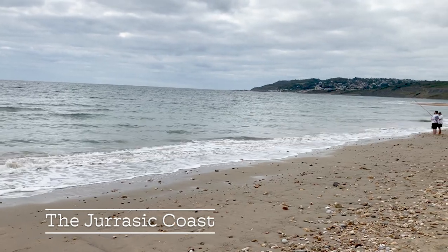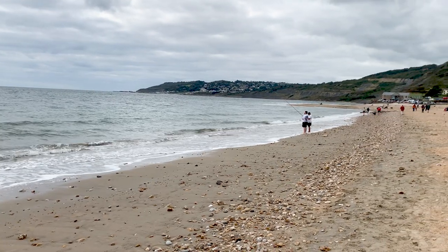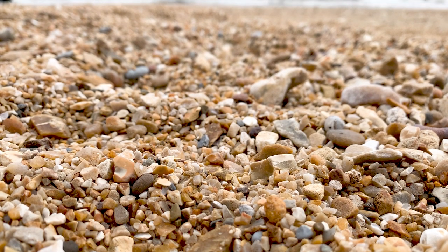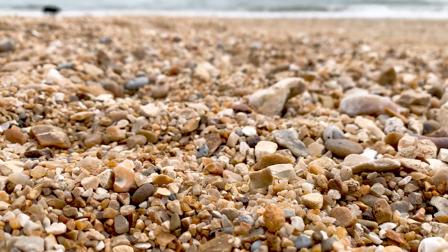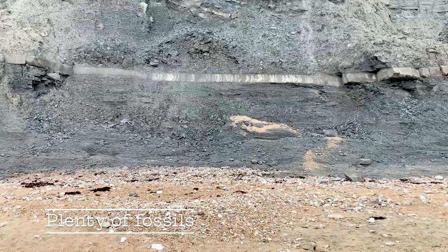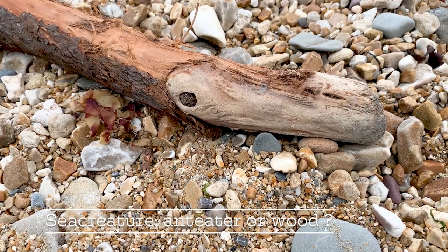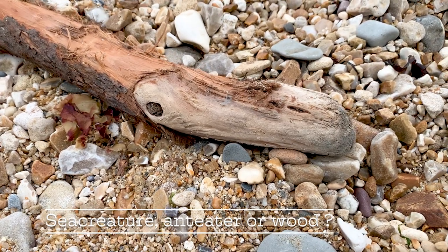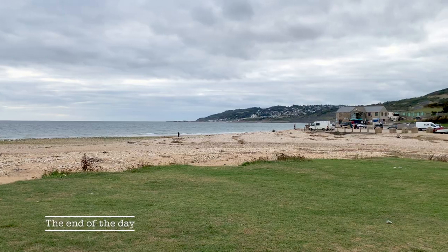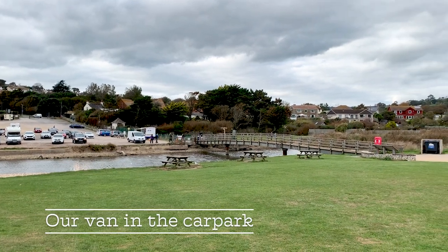The Jurassic Coast. We had a specific reason for visiting Charmouth, and that's because it's known for its sea glass. Today we went hunting for sea glass and we found plenty. There are plenty of fossils to be had from frequent cliff falls along the Jurassic Coast. Might this be a dinosaur or is it something else altogether? Here's a lovely nugget of bright green sea glass. And we can see our van in the car park.